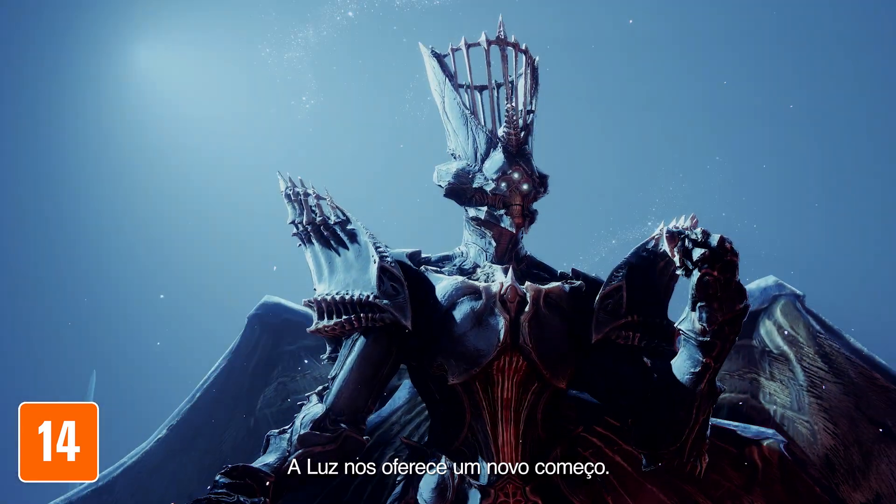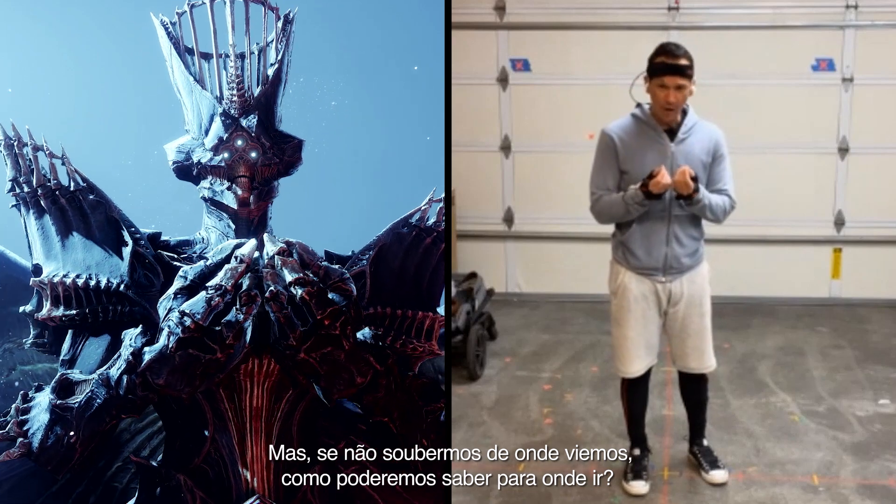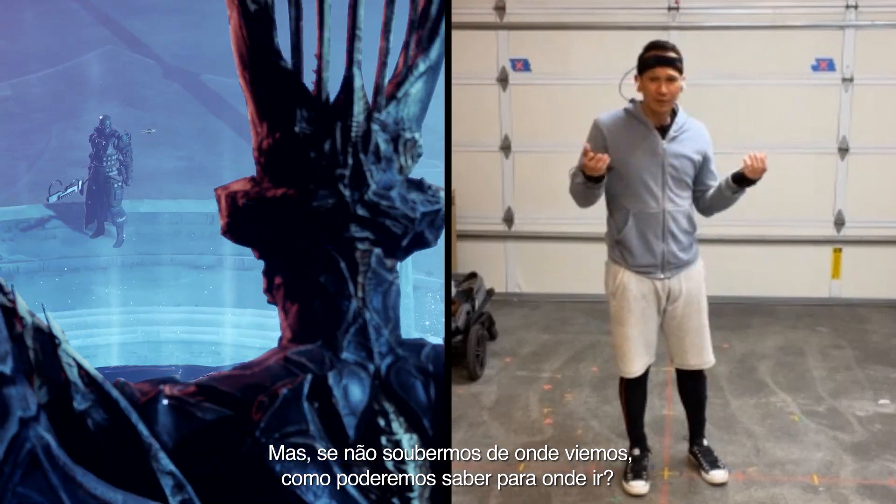The light offers us a fresh start. But if we don't know where we came from, how will we know where to go?